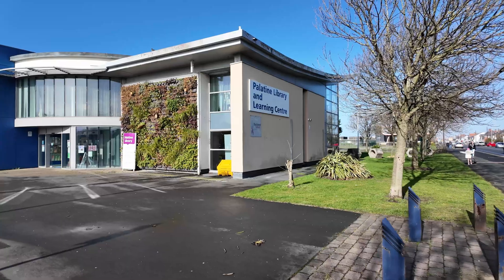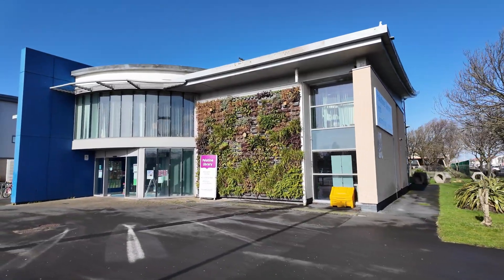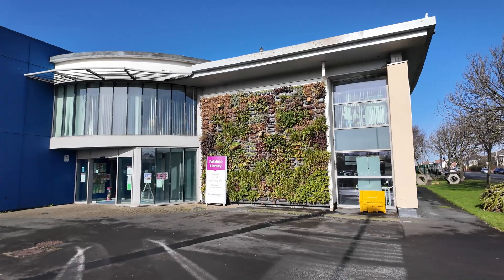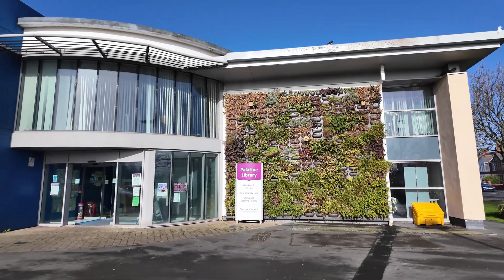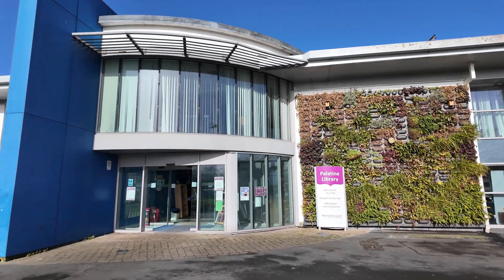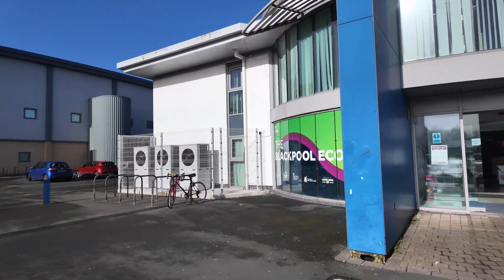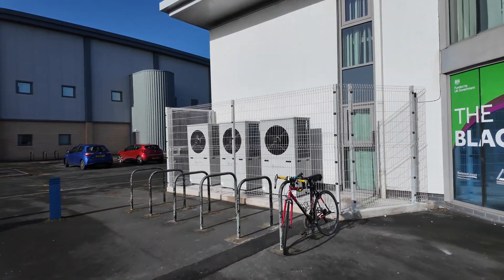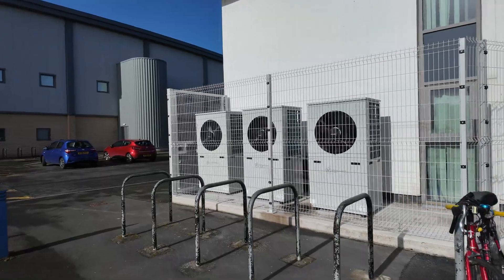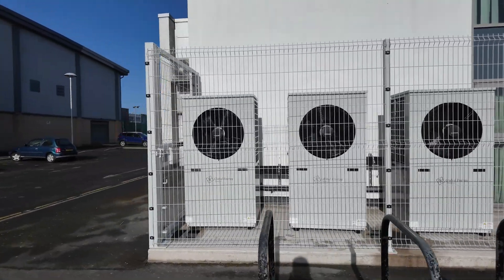So this is the library itself - we've just turned up and you can see it's a relatively modern building. 20 years old-ish. Underfloor heating downstairs, radiators upstairs with air conditioning units for the offices. These are the units themselves - three 14 kilowatt air source heat pumps, three-phase units, cascaded together into the buffer tank which I'll show you in the plant room in a minute.